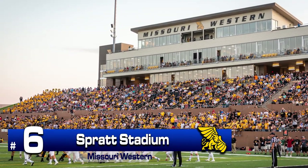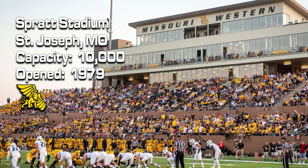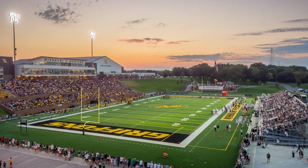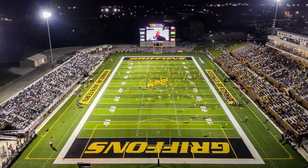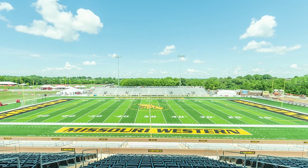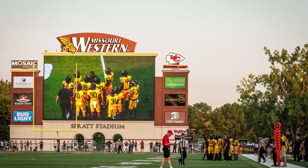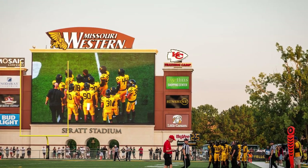Number 6: Spratt Stadium. For quite a while after being built in 1979, Spratt Stadium was a below-average Division II stadium. However, those days are gone. Renovations in 2009 and 2015 have transformed the stadium into one of the nicest in the country. In 2009, new bleachers on the north side were replaced with a much more modern version, and in 2015 the press box and suites were upgraded. Soon afterward, one of the largest video boards in D2 was added. While the distance to the sideline is still a negative, the stadium has come a long way in a short amount of time.